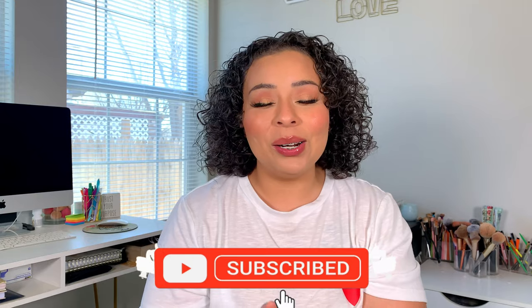Hey guys, welcome back! My name is Ali. If you're new here, I upload beauty, Bible, and lifestyle videos, so if any of those interest you, please go ahead and hit that subscribe button and let's get into today's video.